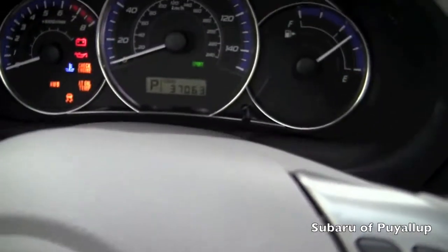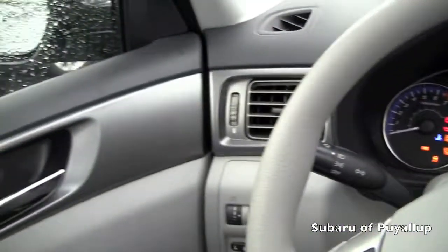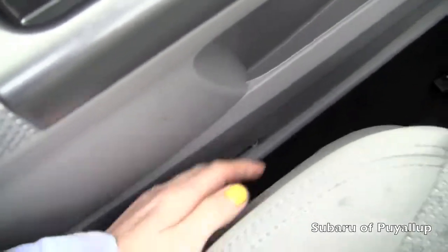Right now it only has 37,063 miles on it. All of those lights are on because I do not have the car on — just have the power locks and windows, and automatic seat adjusters.